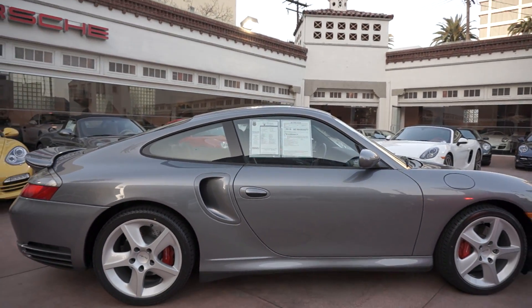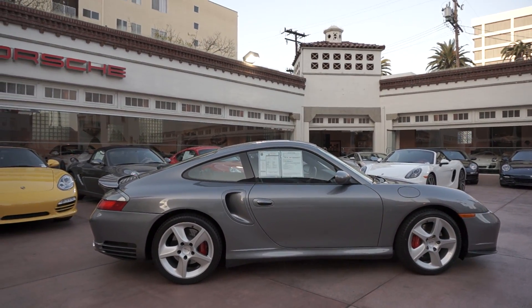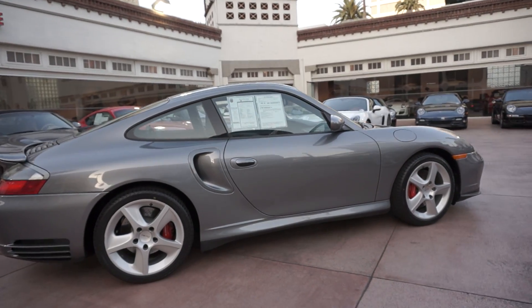My name is Ryan. This car is available now for sale at Beverly Hills Porsche. If you'd like to see more pictures, please click on the link for photos on Flickr. Thanks for watching.